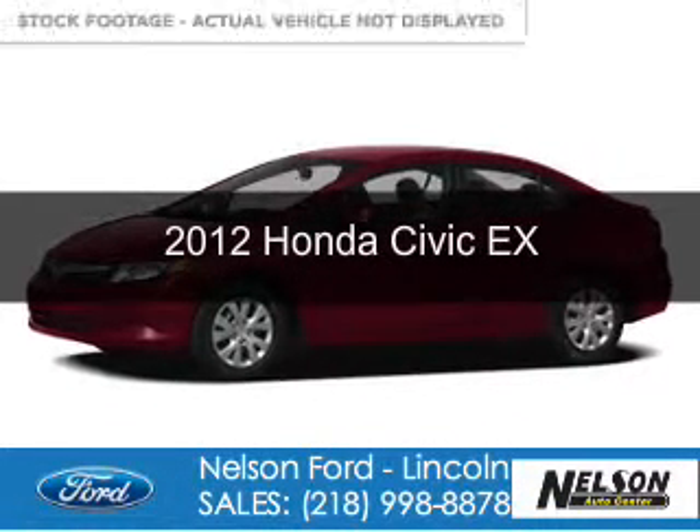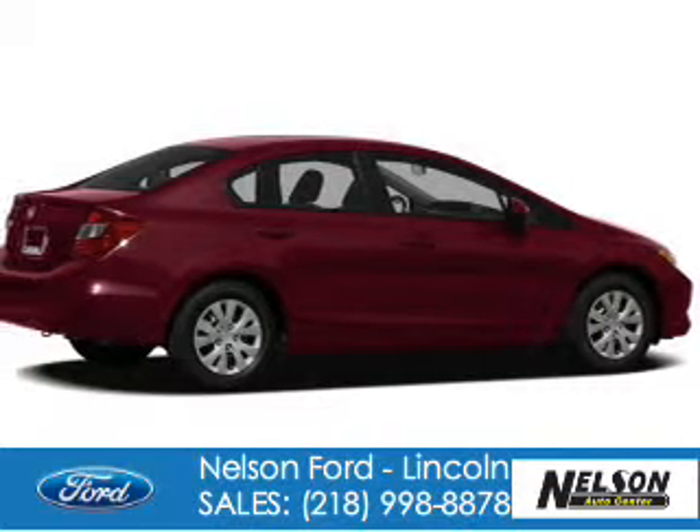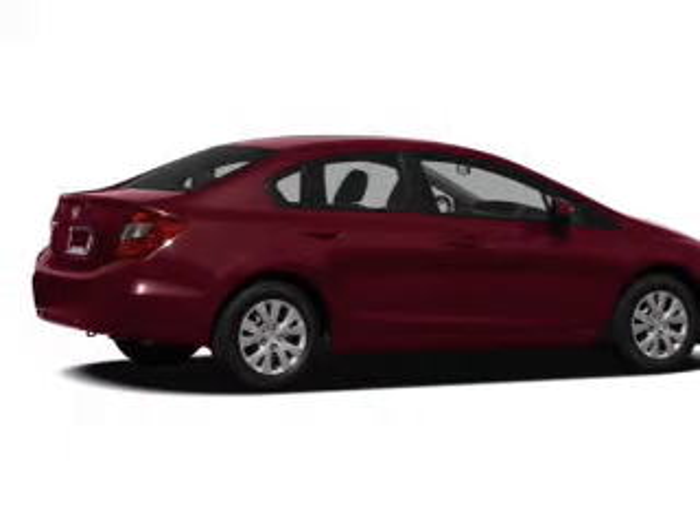This is a used 2012 Honda Civic, powered by front-wheel drive, a 1.8-liter four-cylinder engine, and a five-speed automatic transmission.